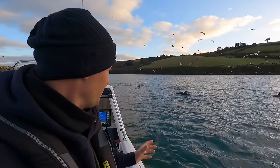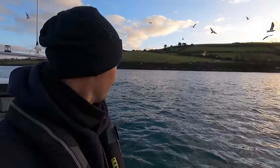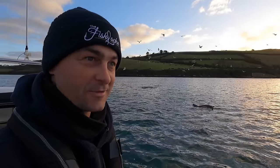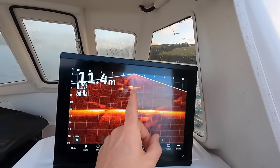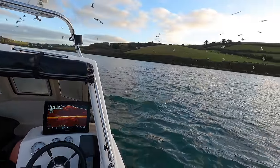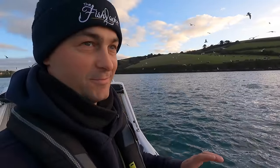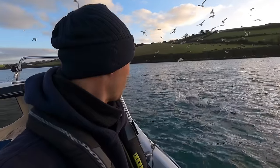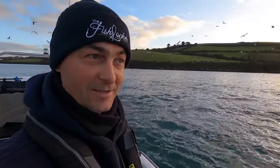My plan is to try and find some bait - these guys, I'm hoping, are going to show me where the bait is. I'm imagining that these are here for the pilchards. There's the dolphins swimming around underneath the boat. No matter how many times you see these guys, it always brightens your day.